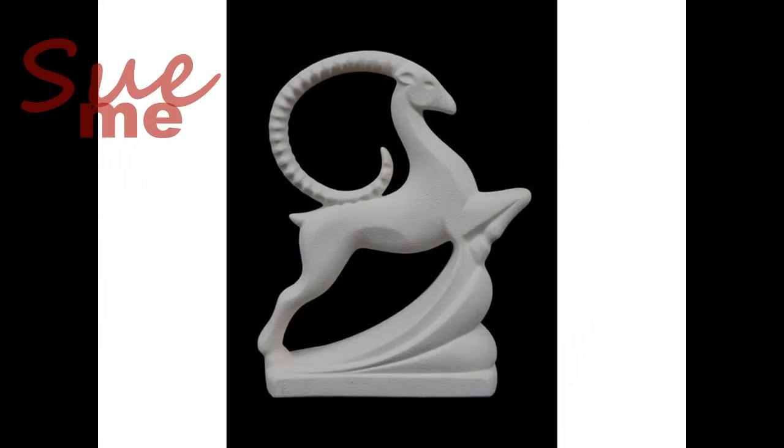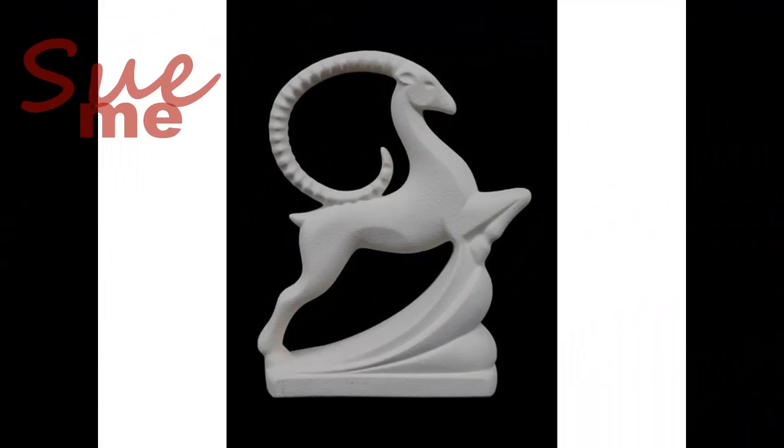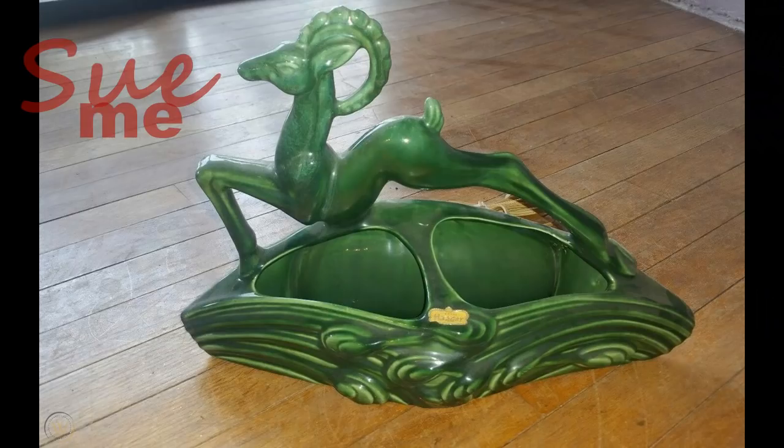I thought we would start by looking at a couple of pieces, and these are both by the same company. The two pieces I just showed you were Royal Haeger. Royal Haeger has been in business since the latter part of the 19th century, so the entire 20th century they were churning out goodies. The first one, the white gazelle, was Art Deco — a piece they turned out in the late 1920s. The green piece is a television planter.